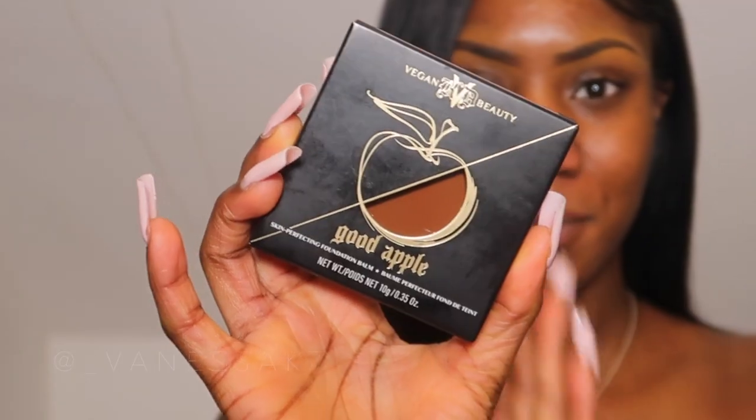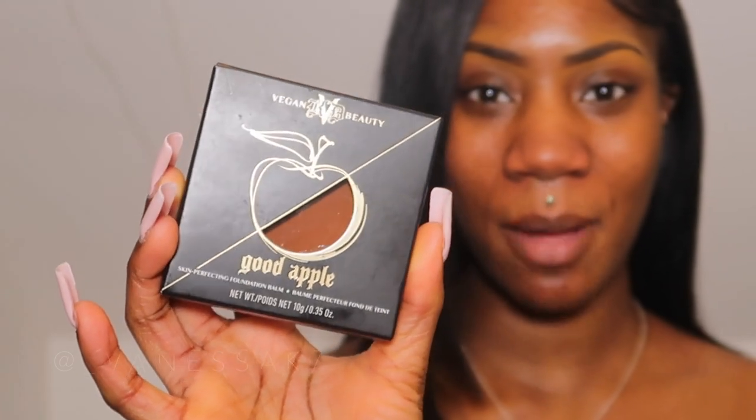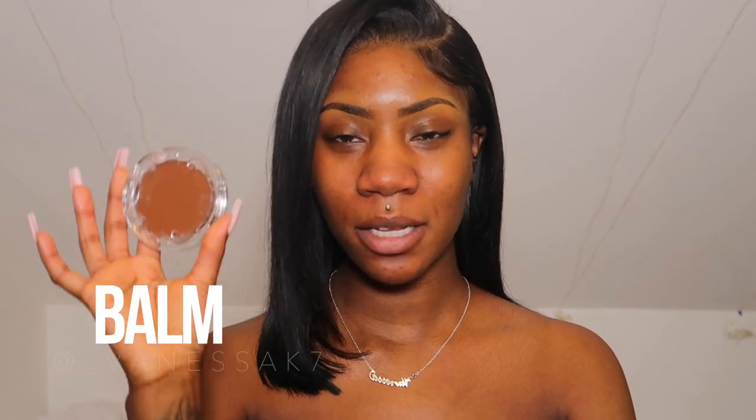Click the subscribe button and the like button if you're that girl. Okay, makeup review — this is the foundation that everyone's been talking about. It went viral on TikTok. It is KVD from a company called KVD Beauty, which is formerly Kat Von D's makeup brand. Kat Von D is actually not affiliated with the Good Apple Foundation or the brand anymore, but they still kept her initials. It is a bomb foundation and I got the shade Deep O80 — 30 pounds.